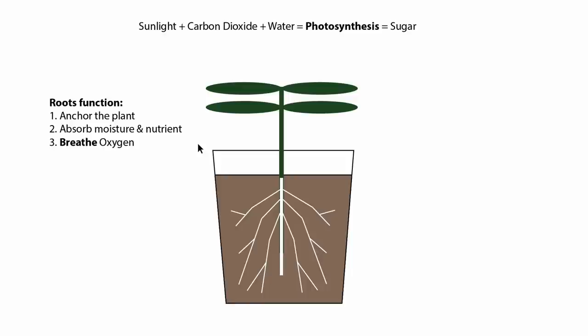Some soil can dry way too fast, and some soil can be way too soggy. The third important point is that roots actually need to breathe oxygen. While the leaves are breathing in carbon dioxide during photosynthesis, the roots need oxygen. So if you keep dumping water on your plant, or if your soil is constantly wet, you are essentially drowning the roots.